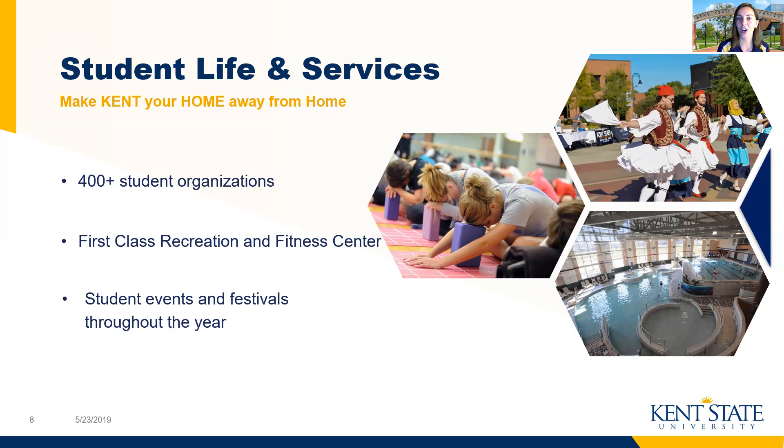Our recreation center offers fitness classes from yoga to weightlifting to cycling, and we've also got basketball courts, a track, a rock climbing wall, a pool, and much more to get you active and staying fit and healthy as a college student. As I've mentioned, we have a number of student-led events and festivals throughout the year, including our international student cook-off. There's never a shortage of things to get involved in, whether you want to help plan those events or simply attend and participate with your friends.